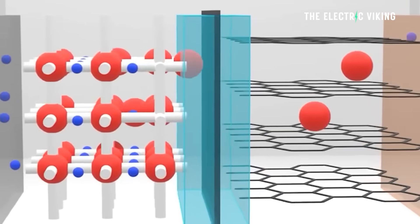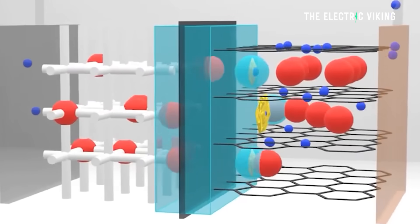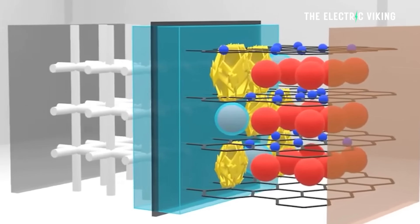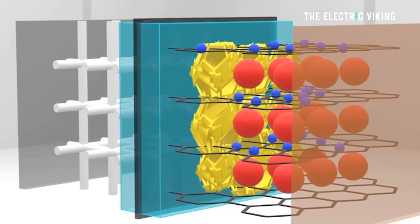We do know some information about the electrolytes in this battery. Polymer, oxide, and sulfide are the three main different electrolytes you can get in solid-state batteries, and this one uses oxide. So the range is a massive 1,500 kilometers.